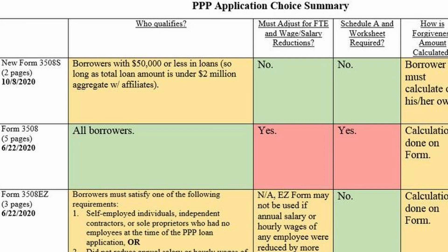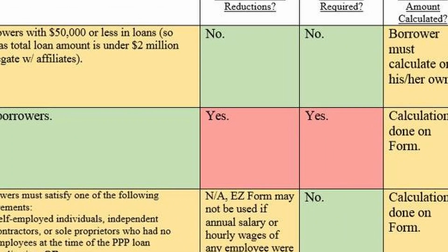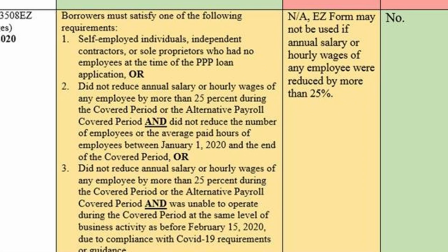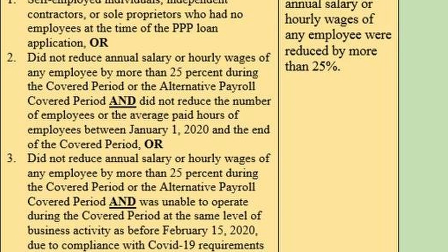The next form is the regular Form 3508 — the longest application, which applies to businesses with larger loans that reduced payroll more than 25%. You must adjust forgiveness based on decreases in payroll and number of employees, and you must show your work on the Schedule A worksheet with supporting documentation. Then there's the Form 3508EZ, which can be used if you meet one of three requirements: you're self-employed, a sole proprietor, or a contractor with zero employees; or you have employees but didn't reduce wages more than 25% and didn't reduce average employee hours between January 1st and the end of the covered loan period. With the EZ form you don't need the Schedule A worksheet, but you do need to calculate forgiveness on the form itself and provide some documentation.